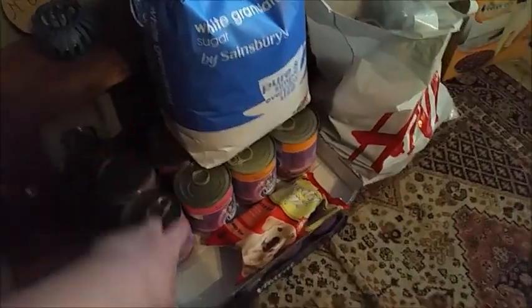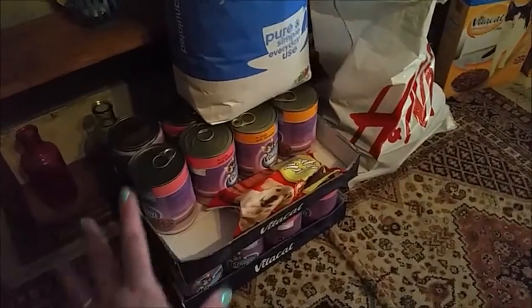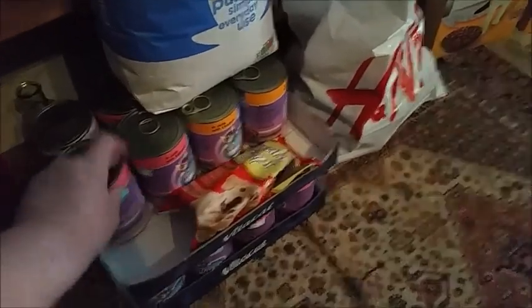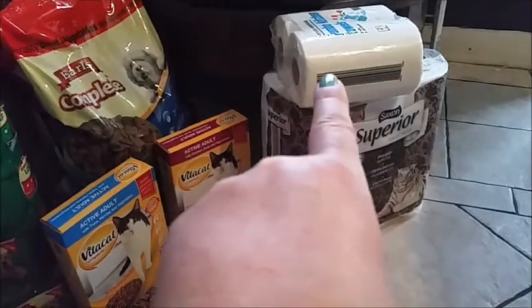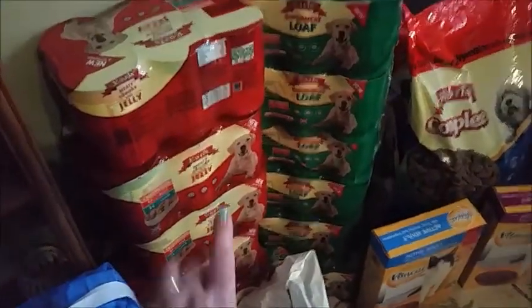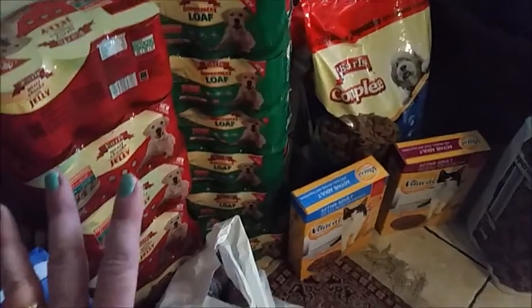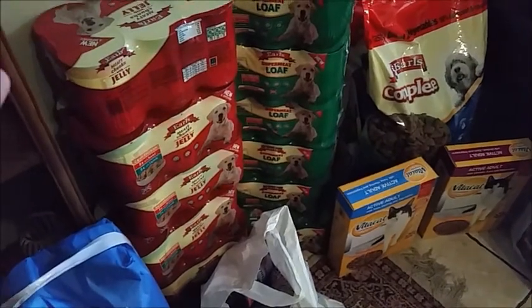Over here I've got a big bag of sugar. Some dog treats for our Marvin and Belle. Excuse the lighting because it's really dark in here today - it's been raining hard all day. We've got cat food - 32 tins from Aldi, plus some more cat food in this bag and two boxes of cat biscuits. Toilet roll, kitchen roll, a big sack of dog biscuits, and here's the dog food - there are so many tins of dog food there but these are going to last us a month. And that's everything - and a partridge in a pear tree! That's our shopping haul.